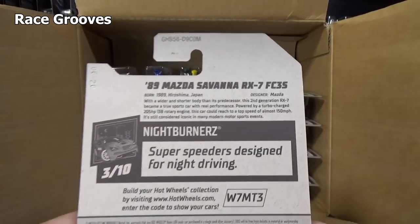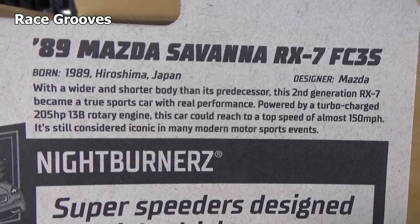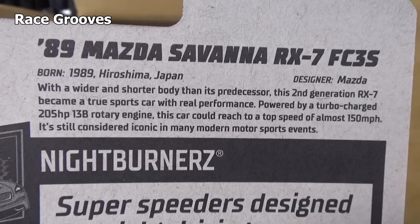This is a new model. New models have this information on the back on the USA packages. I'm pausing it so you can read it — and time's up.